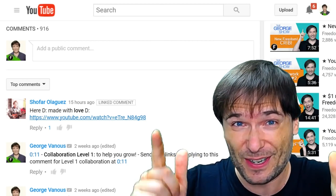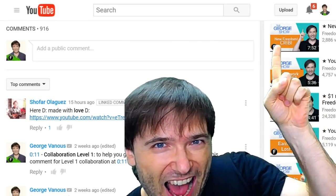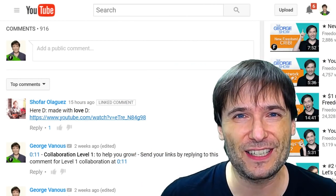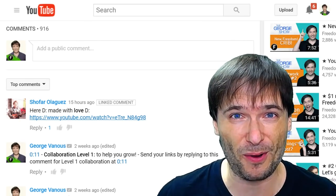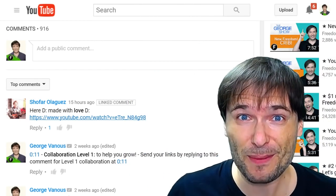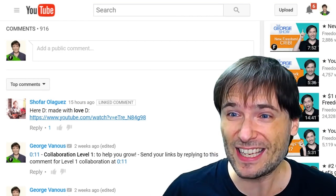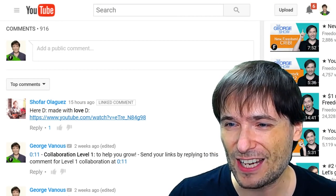Do you want to get featured on The George Show just like that? Click that eye to learn all about the level one, two, three, and four collaborations with me to help you grow. His link is down there in the description below, as well as links to all the other topics we are talking about in today's episode regarding catch-up payments.